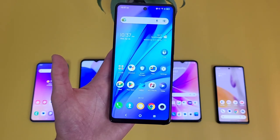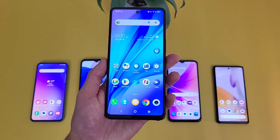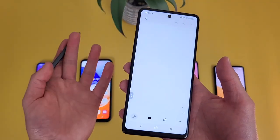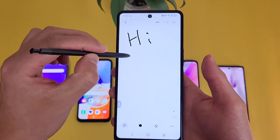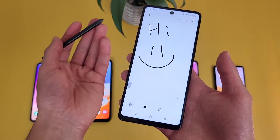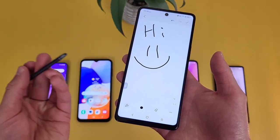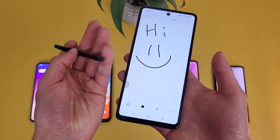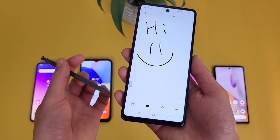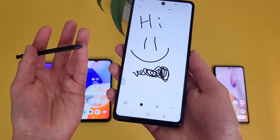The TCL Stylus 5G has NFC, so you can use tap and pay. And of course, as the name suggests, it does have a stylus. It's not the best stylus ever, but it gets the job done for handwritten notes, navigating the home screen, or casual use. If you want to do actual art, that's not really going to happen on this phone. But for mid-range phone styluses, it's about on par with the Moto G Stylus — decently sensitive, and overall no complaints.